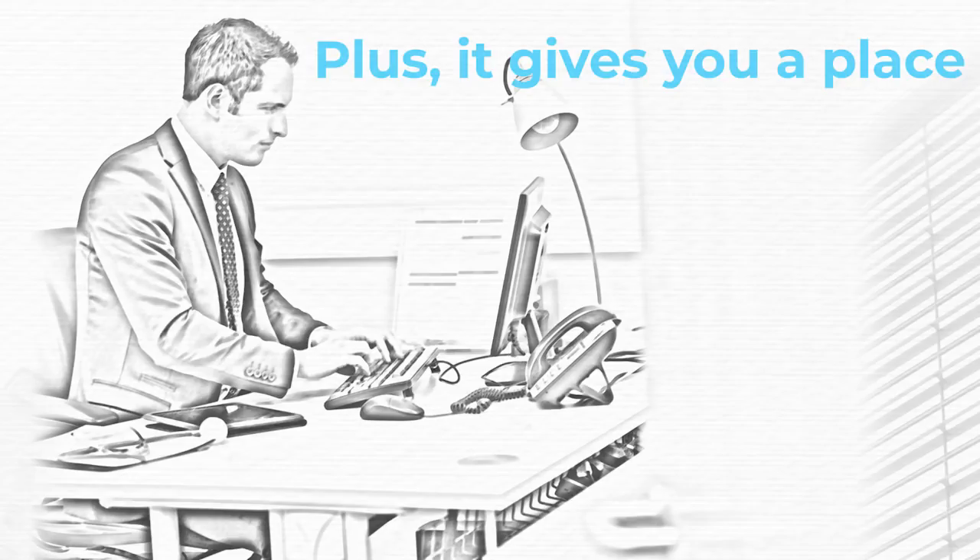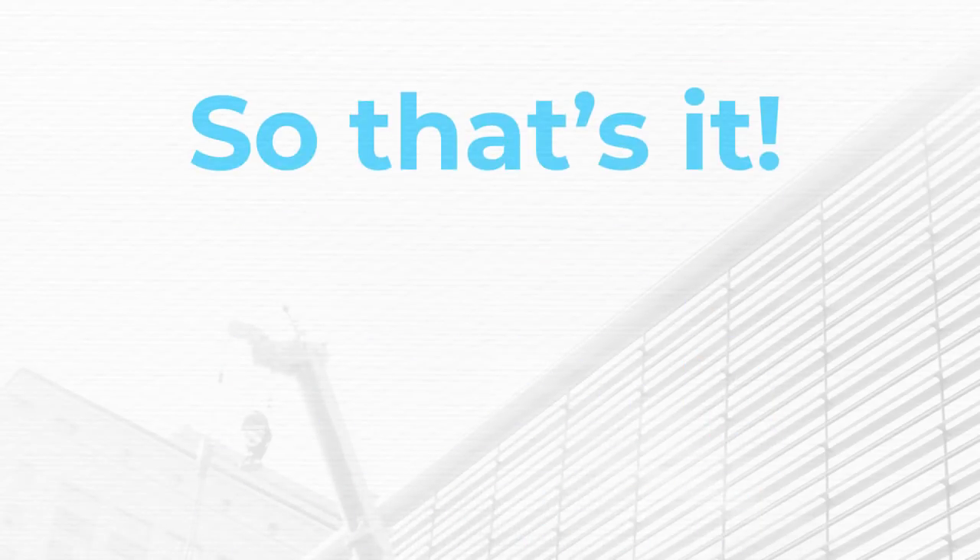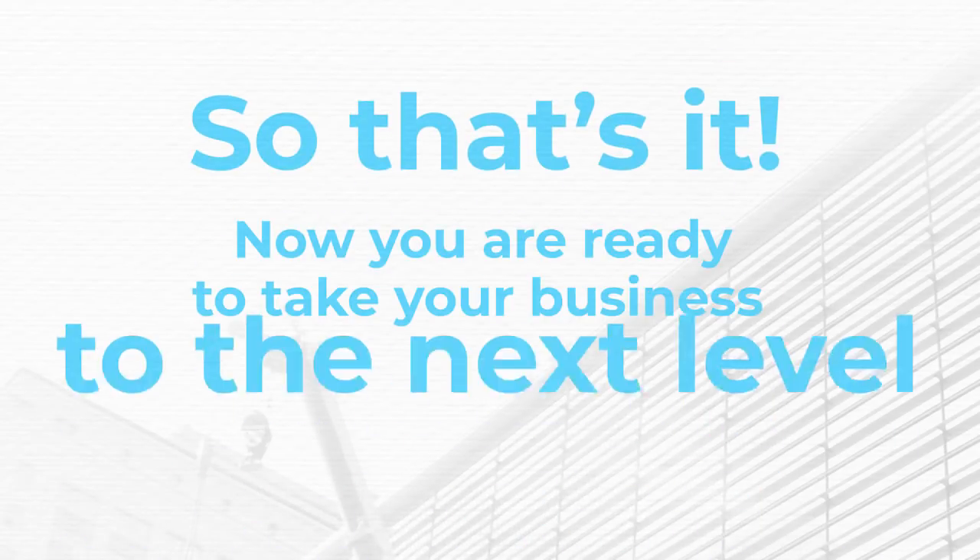Plus, it gives you a place to focus, plan, and manage the day-to-day details about your business. So that's it. Now you're ready to take your business to the next level.